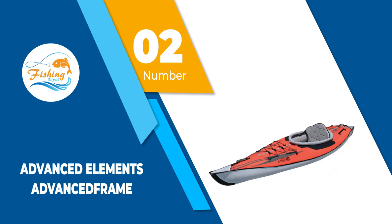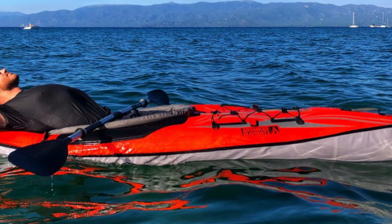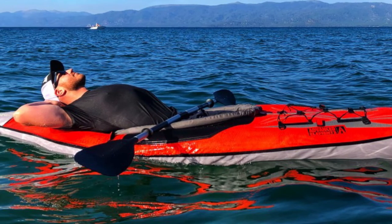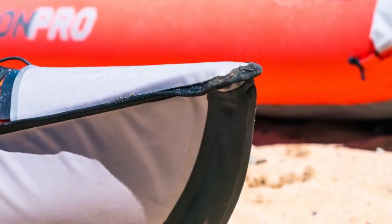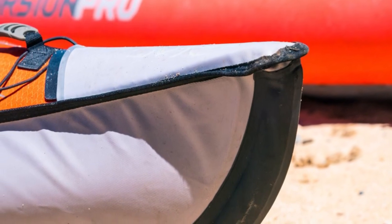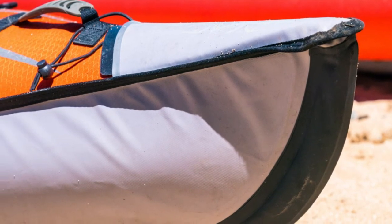Number 2: Advanced Elements Advanced Frame. It's a rare occurrence that one of the top performing models in any category is also one of the highest value items for budget-conscious shoppers, but that's exactly what the Advanced Elements Advanced Frame brings to the table. This metal-stiffened craft is our favorite inflatable kayak and it's available for a comparatively reasonable price. The aluminum reinforced keel creates a V-shape that tracks well and cuts through the water far better than the flat bottom of most other models.